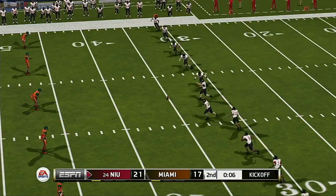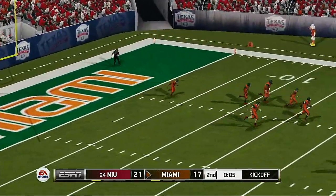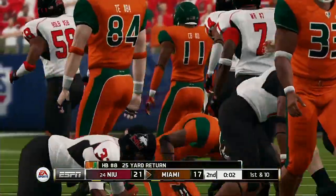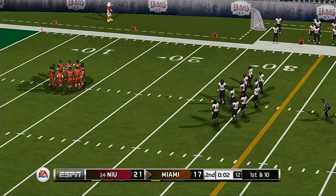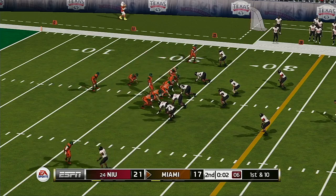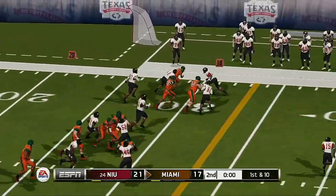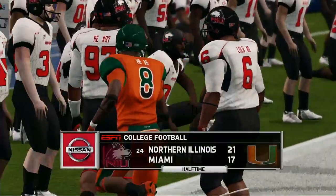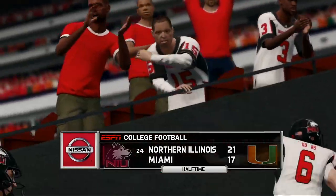The return team looks ready to go — they need to take this one all the way in order to lead at the half. He kicks it off and got all of that one — he makes it out to maybe the 23-yard line. In a game this close, you can't afford to waste possessions. Handoff inside — they go to the left for a nice gain. What an offensive display by both teams in the first half. 21-17, Northern Illinois.